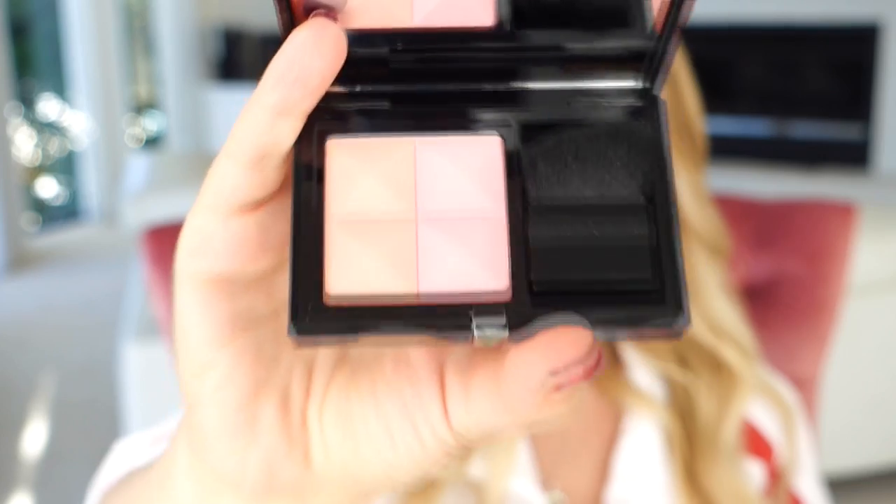I also got the Givenchy Prism Blush — the packaging is so executive and beautiful. The inside of the blush is absolutely stunning. You can swirl all the colors together or just go down the middle. It's a very beautiful smelling product. I also forgot to mention the Mon Guerlain perfume — let's open it. The bottle is so pretty. It's got a really fresh, tropical, almost citrusy scent — youthful and summery.